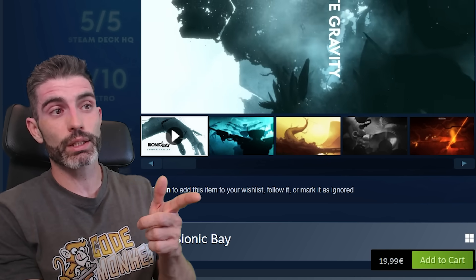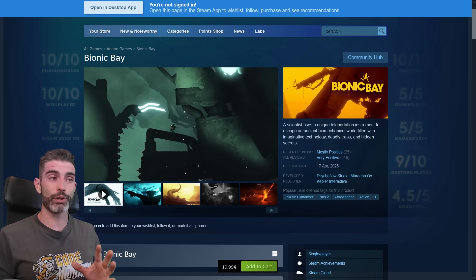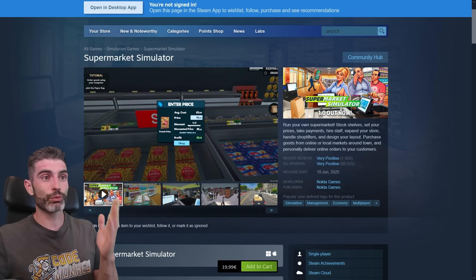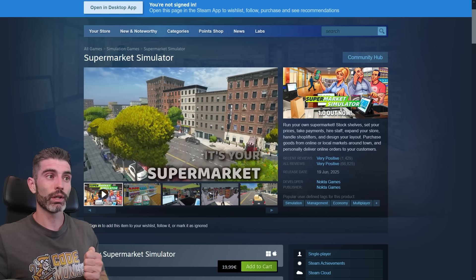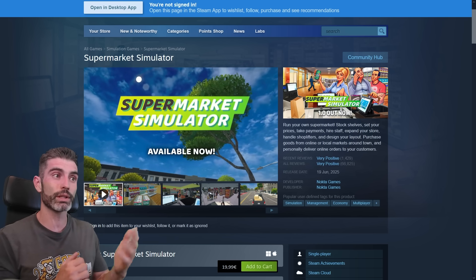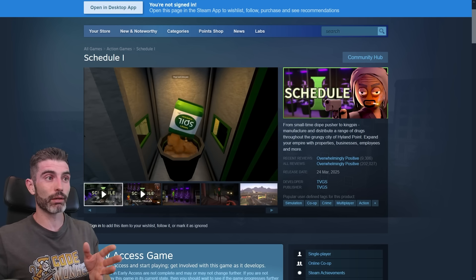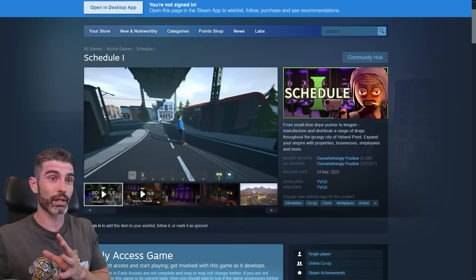If you decide to make a puzzle platformer, you're basically playing on hard mode — trying to find success with a puzzle platformer is insanely difficult, and very few find success. Whereas with simulator games, you don't even need super high production values; you just need an interesting theme, and that's basically enough to get you a ton of copies relatively easily. Schedule One is another excellent example — another simulator game made by a solo developer that I believe made over 50 million dollars.